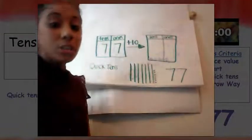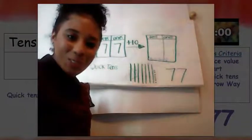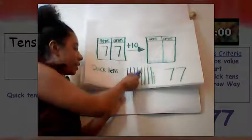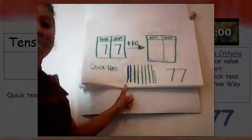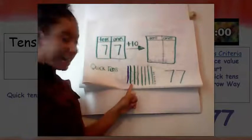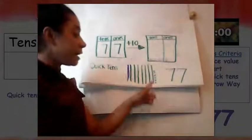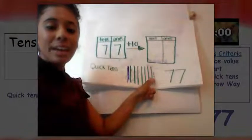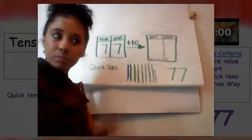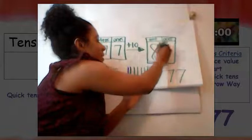Now we wanted to know ten more than seventy-seven. What could we do to figure out ten more? Add another quick ten! Let's add another quick ten. Miss Finney just added another quick ten, and now we'll know what ten more than seventy-seven is. Let's count it up: 10, 20, 30, 40, 50, 60, 70, 80, 81, 82, 83, 84, 85, 86, 87. What's ten more than seventy-seven? Eighty-seven! We know that ten more than seventy-seven is eighty-seven.